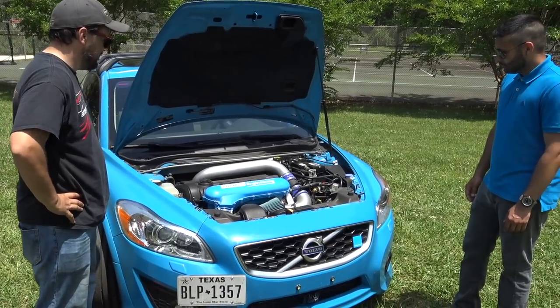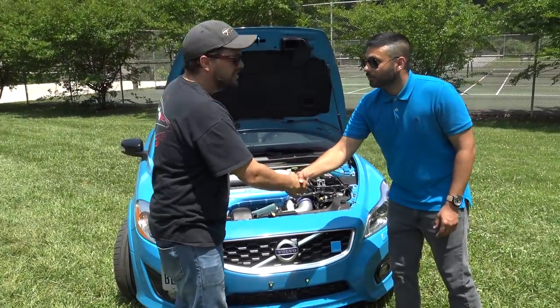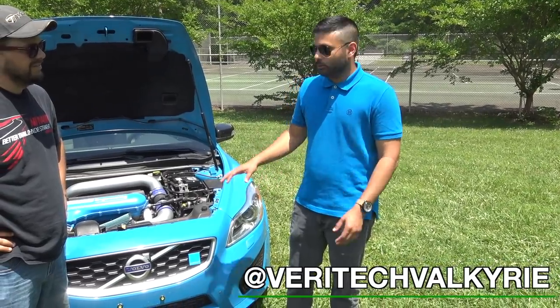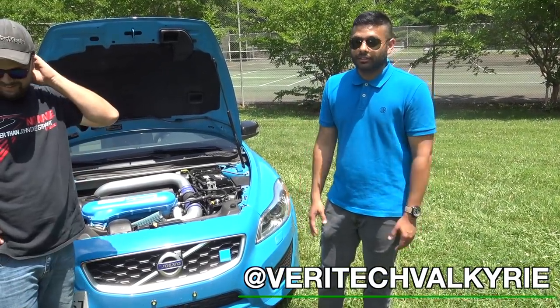I cannot wait to see this thing finished because it'll be an absolute monster. Thank you so much for your time. Is there any social channels you want the people to follow? Follow me on Instagram at VeritechValkyrie. You should be able to find me through MooseTech or any other people involved in the C30 community. You can also follow the donor car's owner — that's Stefted6 on Instagram.